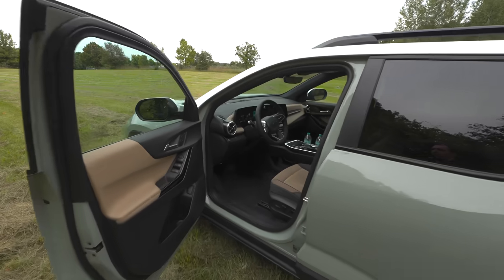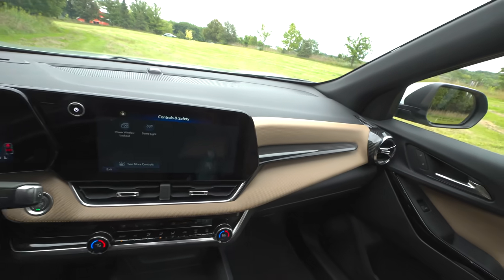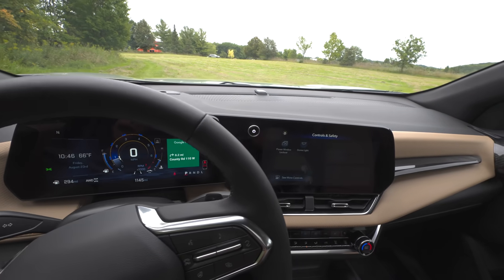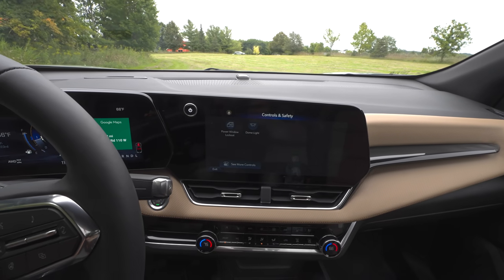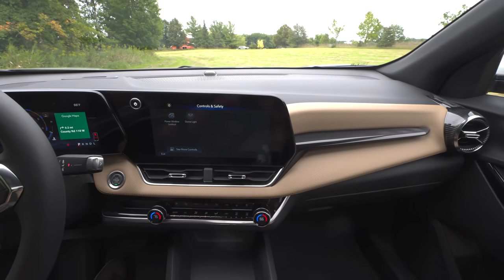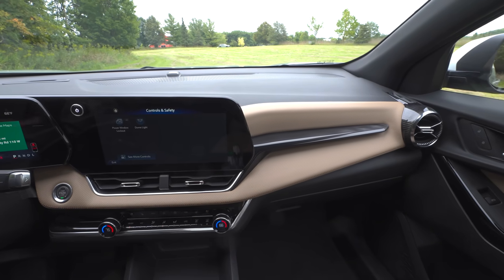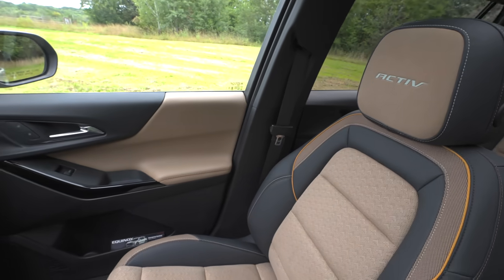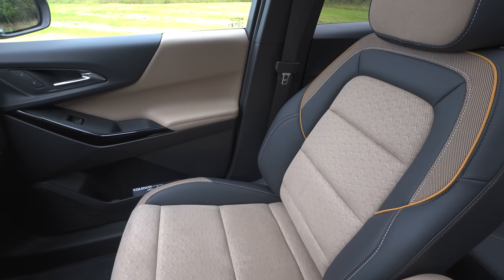Let me grab the camera and we'll hop inside. The interior has gotten a pretty significant redesign. All models come standard with two screens — 11 inches for the driver and 11.3 inches for the infotainment. These still support Apple CarPlay and Android Auto. One of the other highlights is the new interior color called maple sugar, seen here on the seat, which is exclusive to the Active trim.